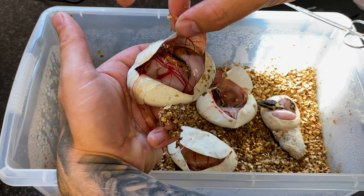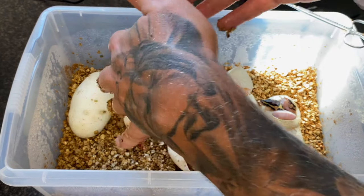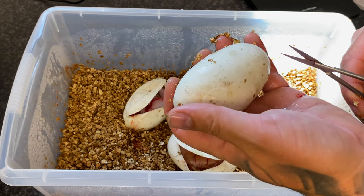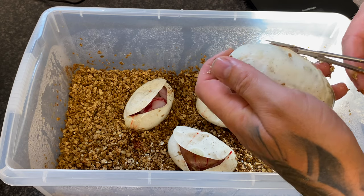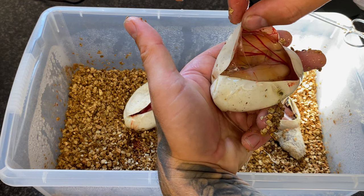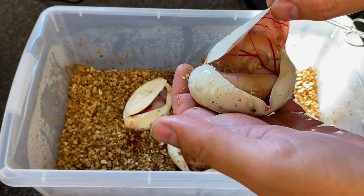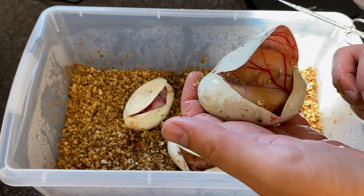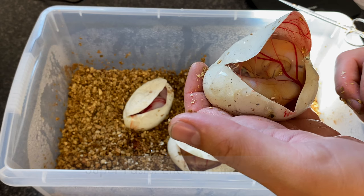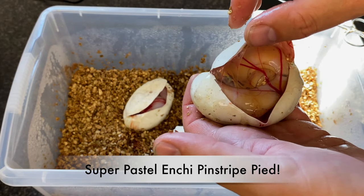That looks like a normal pied — sorry about the camera angle — a really bright orange normal pied. Oh, another pied — no way! Well that's just... oh my god look at that. That's maybe the super enchi super pastel sorry — super pastel enchi. I don't know what I'm saying! Super pastel enchi — I don't think... wow. So there we go.